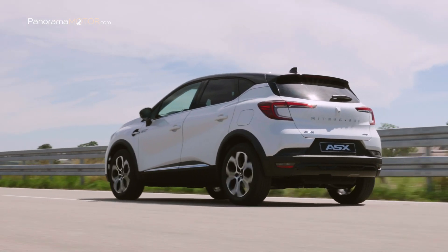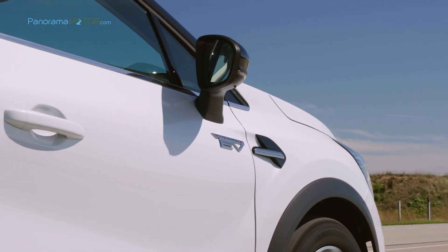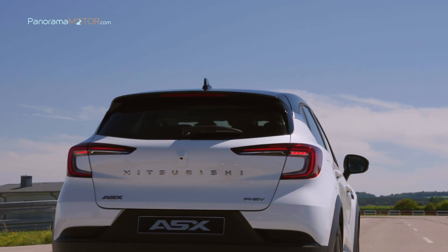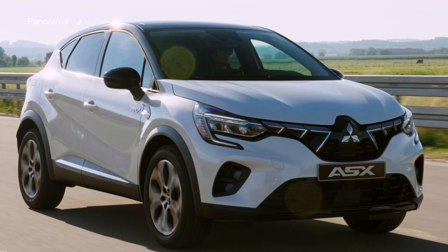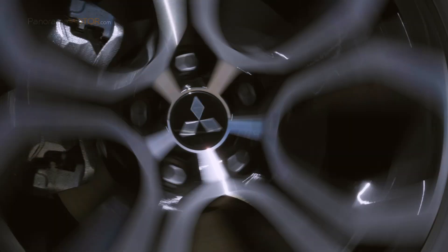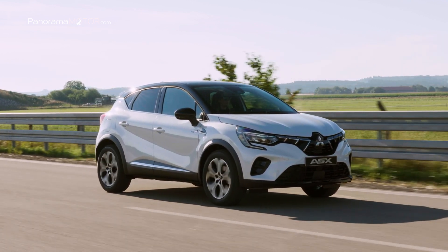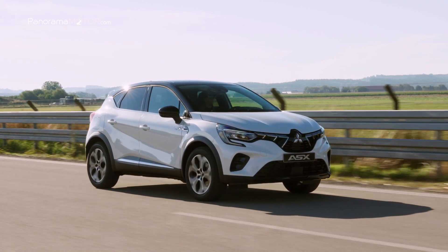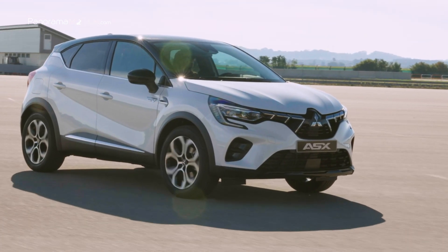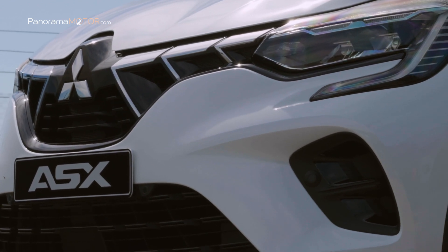La nueva generación del ASX será el primer modelo de Mitsubishi en Europa con un sistema de propulsión totalmente híbrido 160 EV, combinado con una unidad de gasolina de 1,6 litros, dos motores eléctricos y una caja de cambios automática multimodo. Una de las versiones más esperadas será el híbrido enchufable 160 PHEV, con un motor de gasolina de 1,6 litros, dos motores eléctricos y una batería de 10,5 kWh. Este propulsor es exclusivo de la alianza en el segmento B-SUV. Todos los sistemas de propulsión estarán disponibles en el ASX desde su lanzamiento en primavera de 2023.